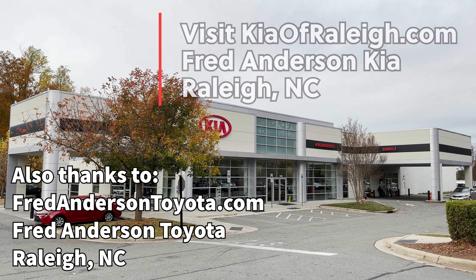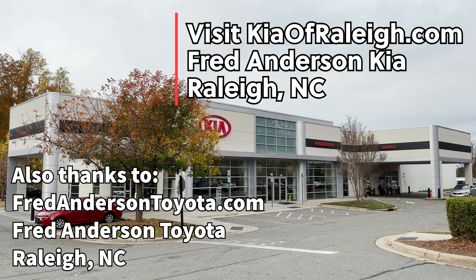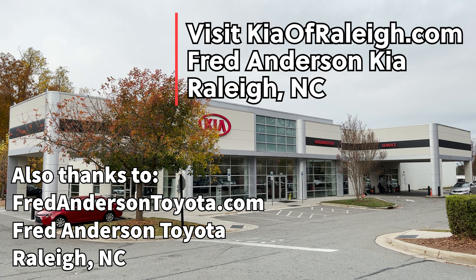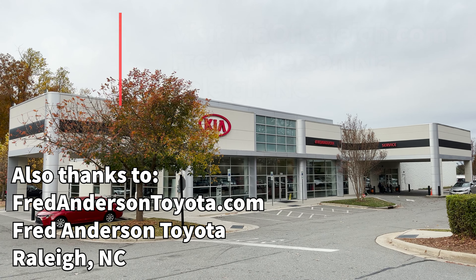Today I'm filming thanks to Fred Anderson Kia of Raleigh. If you're looking for a new Kia or a pre-owned Kia, go to KiaofRaleigh.com. They have a lot of inventory. So here we go.